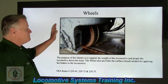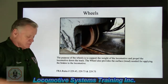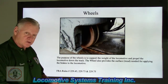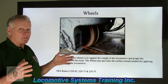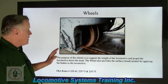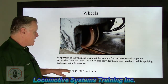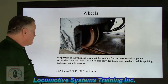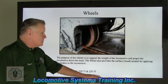Remember what I said early on: anything below the running board gets extra scrutiny, because wheels, trucks, brakes, couplers, cutting levers, fuel tank — anything like that can have major negative implications if we have defects that can lead to derailments or other problems. The purpose of the wheels is to support the weight of the locomotive and propel it down the track. The wheel also provides a surface tread needed for applying the brakes. These are the FRA rules that deal with wheels.